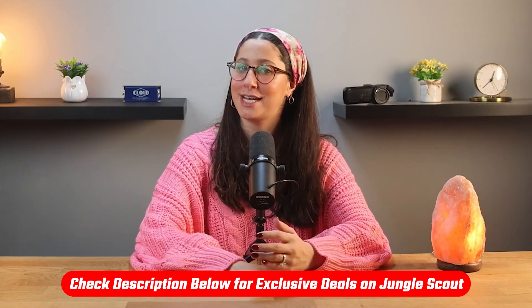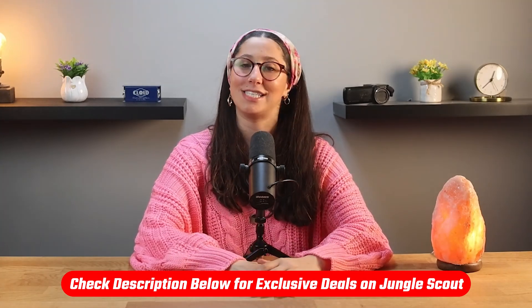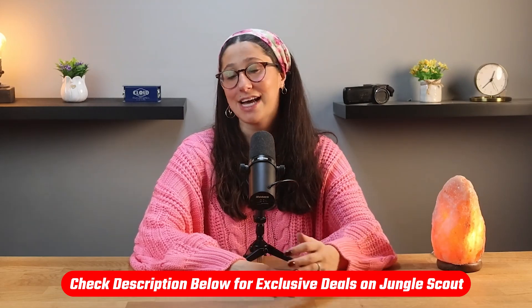I'll leave my discounted link in the description down below, where you'll get a discount that you wouldn't be able to get by going just about anywhere else, even directly through their website. That's it for today's video — I hope you found this review helpful.